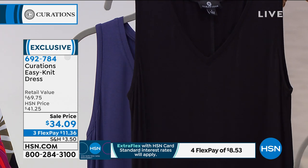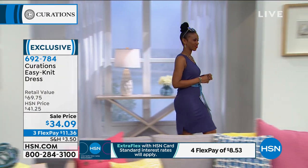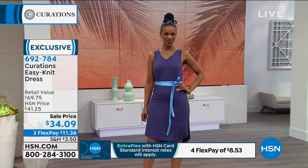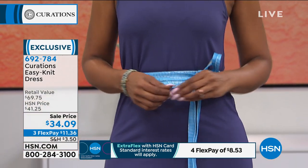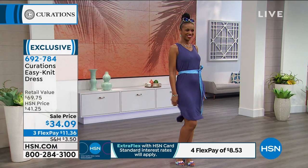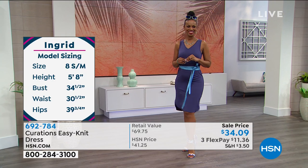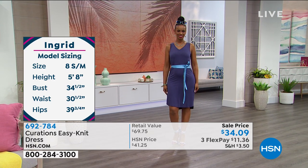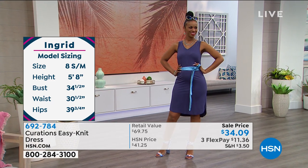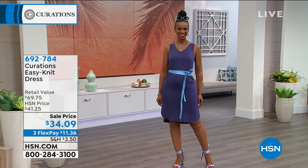The fabric is a viscose-spandex blend — soft and stretchy next to your body. Deep raisin is the most limited color. Deep navy has a rich blue. Ingrid is showing it with a little obi belt and a fun pop shoe. She's wearing a small, and she's 5'8" — you can see it hits right at the knee, maybe a little lower without the belt. No slip required. It's body-conscious with enough fabric weight you don't have to worry.